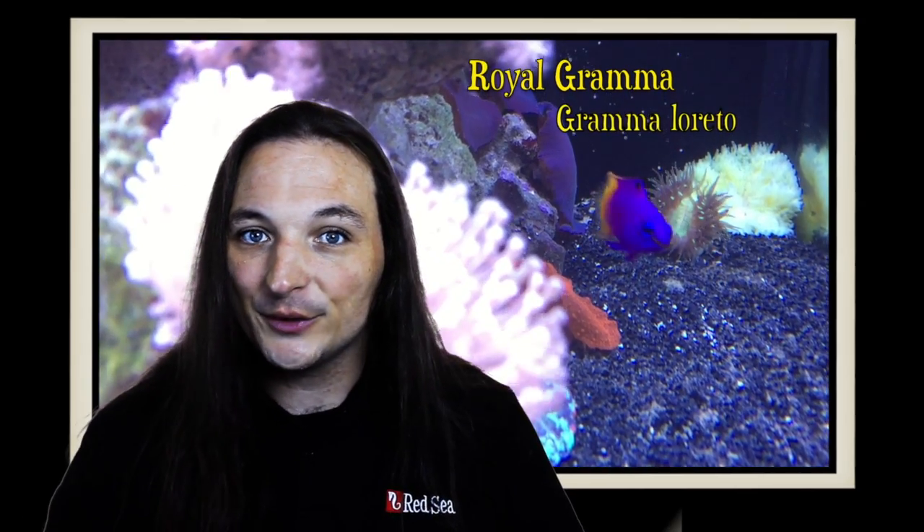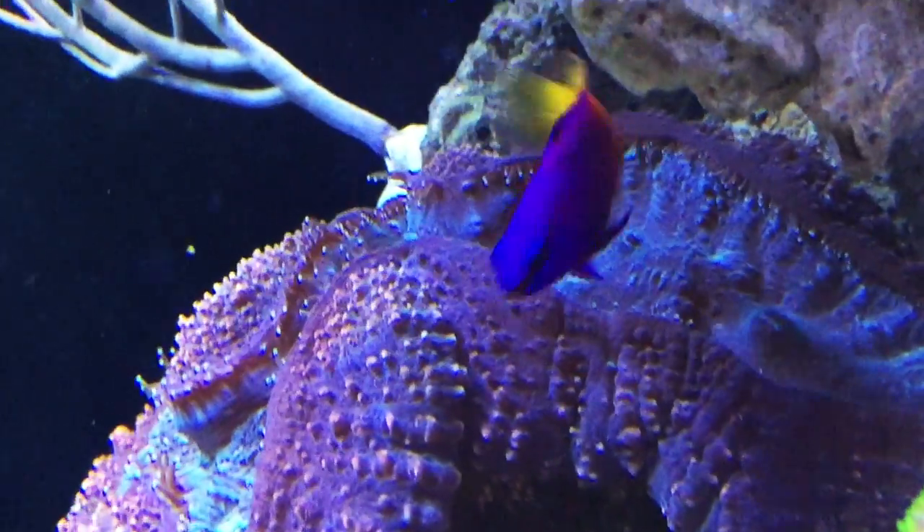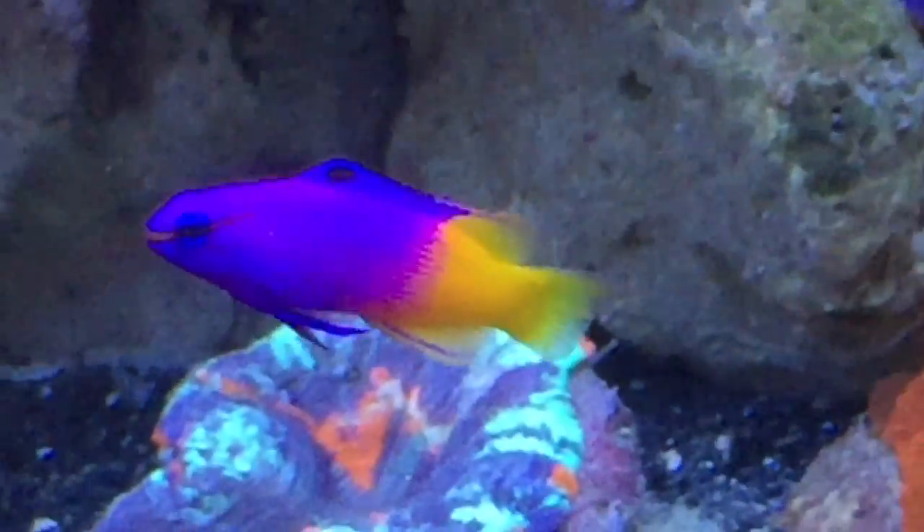Hey, this is Barry for Aquarium Outfitters and Fish Store, and welcome to Species Spotlight. Today we're going to be talking about a fish called the Royal Gramma. The Royal Gramma Basslet, also known as the Fairy Basslet, is a small fish that brings a lot of color with it.